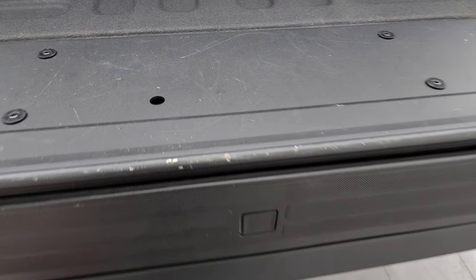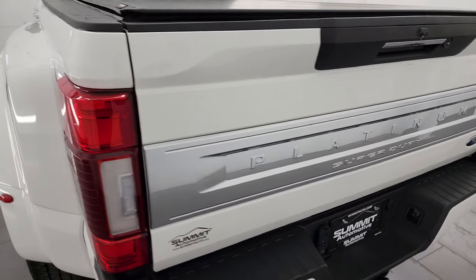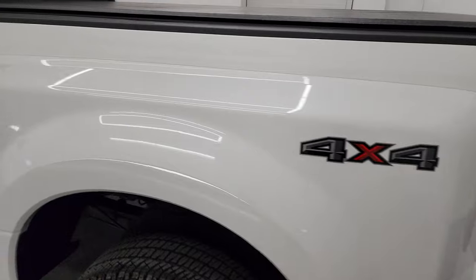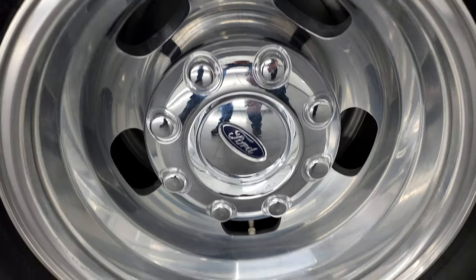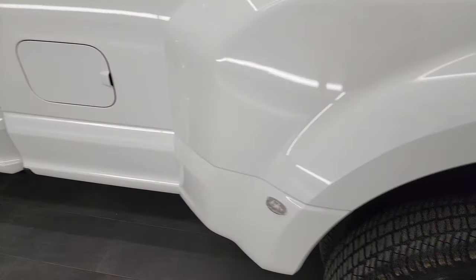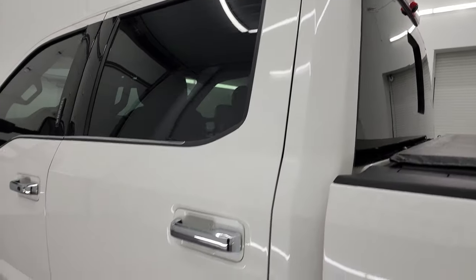You also get the tailgate step assist. The tailgate shuts nice and solidly. Coming down the driver side, it's just as clean as the passenger side — no major dents, dings, scuffs, or scrapes on the box. The back wheel on this side is just as nice as the rest. Really a clean truck.